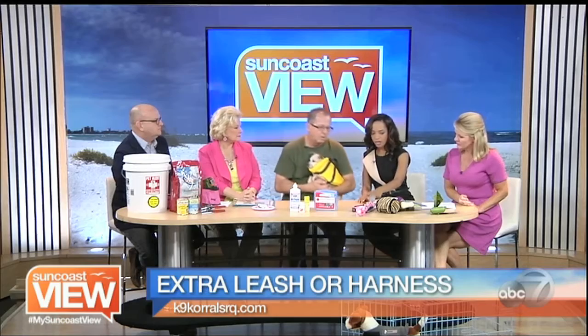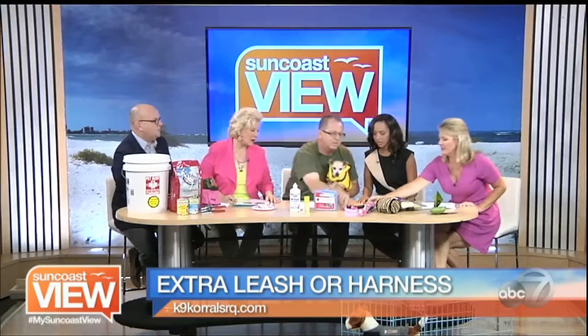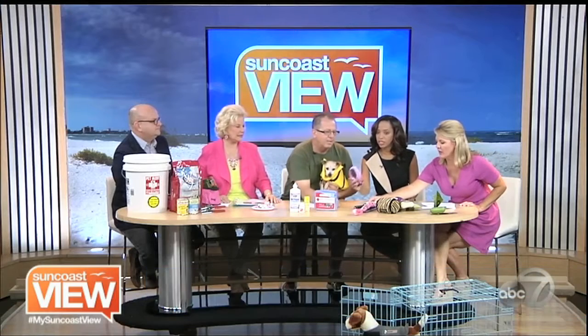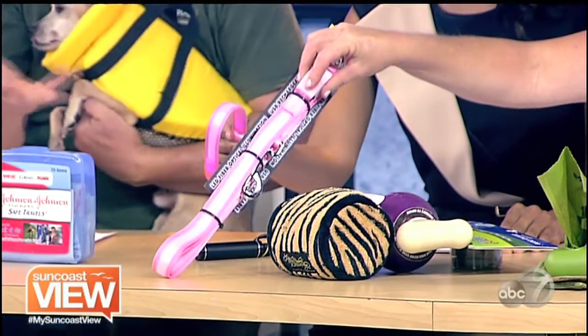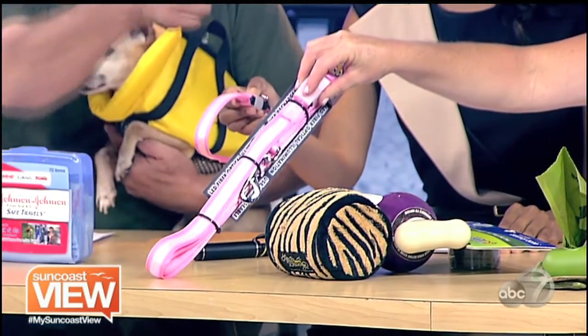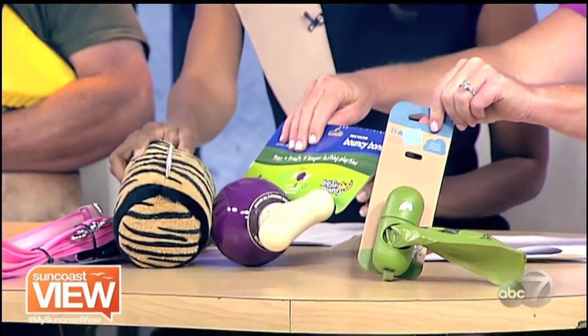We have lighted collars, which is important if it gets dark — you can find them, just push the button and it does all kinds of things. It's great so your dog can be seen if a car is out there. Busy buddies — keep them busy. Poop bags — pick up after your pet. All those things need to be done, and put them all in the bucket and set them aside.